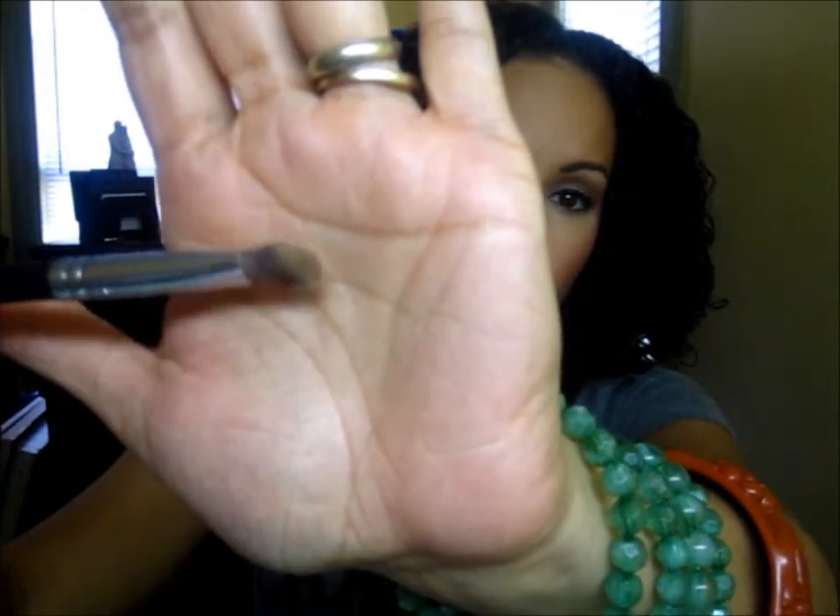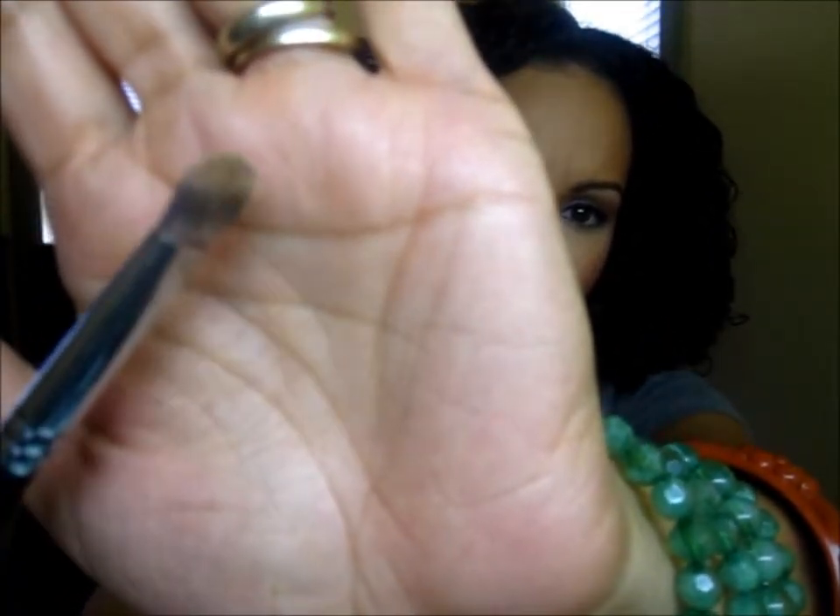Staying with the eyes, this is a brush I picked up from Coastal Scents about two or three years ago. It's very soft yet dense enough to pick up a good amount of color. The bristles aren't stiff, so you can blend color onto the lid covering a large area with little effort. I've been using this brush for the past two and a half months as my go-to for all-over lid color.